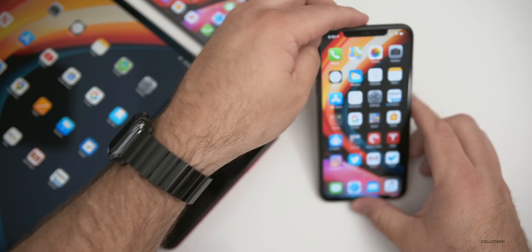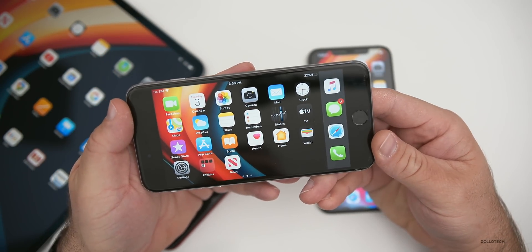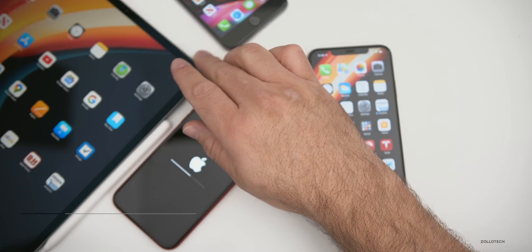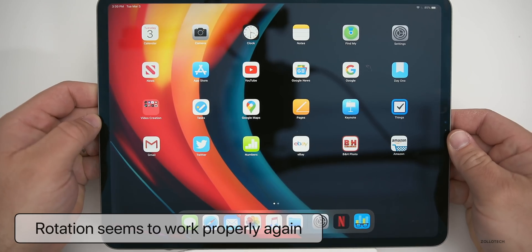Rotation also appears to be fixed. If you have an iPhone 6s Plus, 7 Plus, or 8 Plus where you can rotate the home screen, that rotation is now working. It's also working well on the iPad Pro — if you rotate it, it now works like it should.